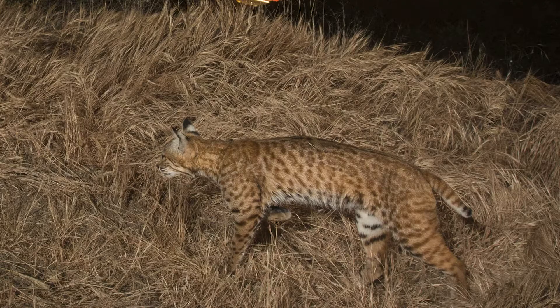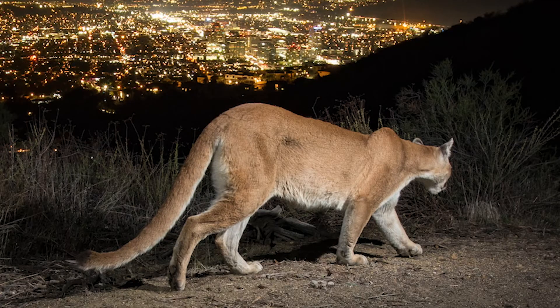A bobcat's tail is much shorter than its body, while a cougar's tail is as long as its body. Domestic cats can have long or short tails, so their size and variety of coat colors are the most reliable cues for distinguishing them from the wild cats.